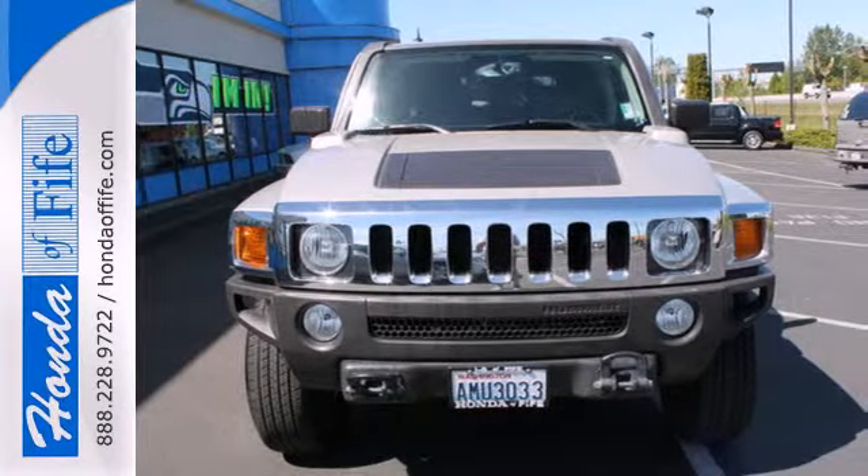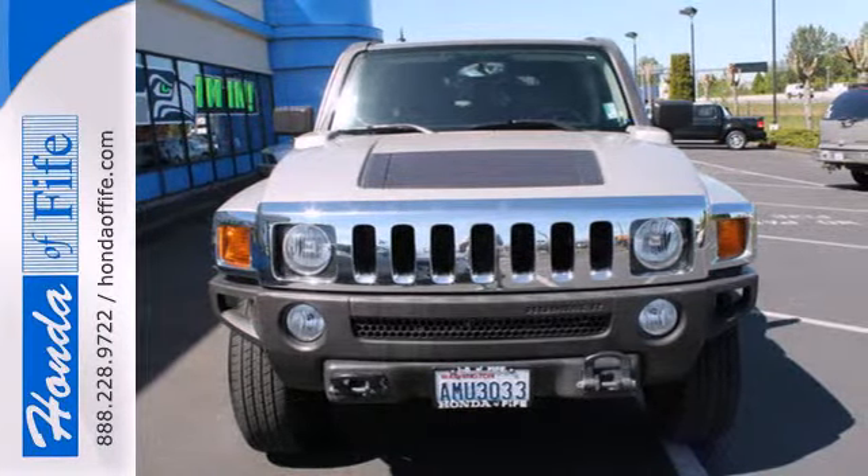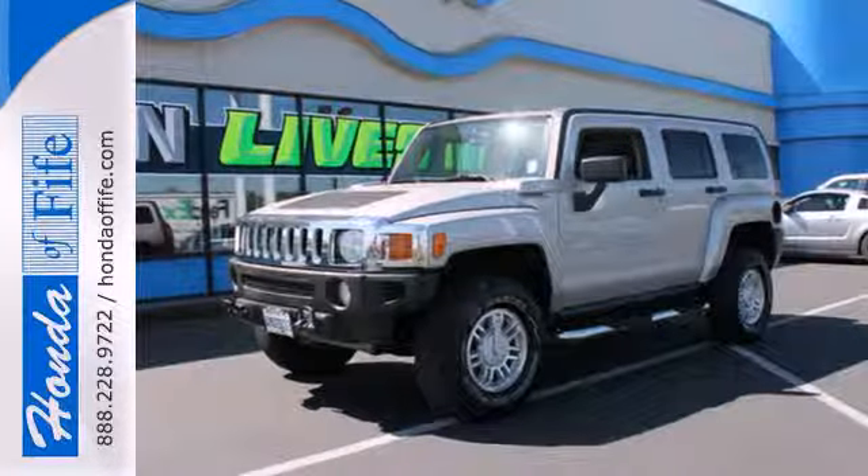The mighty H3 offers the best of all worlds with its rugged good looks, spacious interior and rock solid build quality.